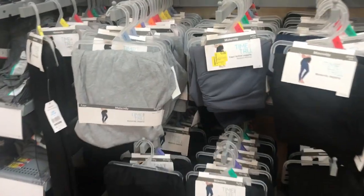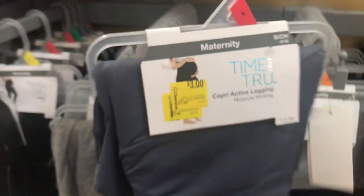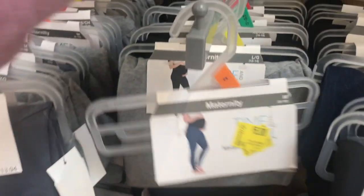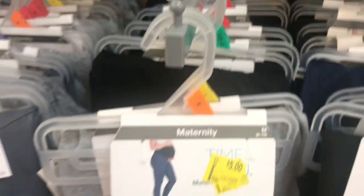Maternity clothing is not cheap, and when I saw this I had to share with all my subscribers. If you guys know anybody that is pregnant or expecting, look at these Capri active leggings for only $3. And they have this other one here for $5 — I think they're jeggings. They didn't have them on the shelf but just scan that barcode and see if they have it at your local store.